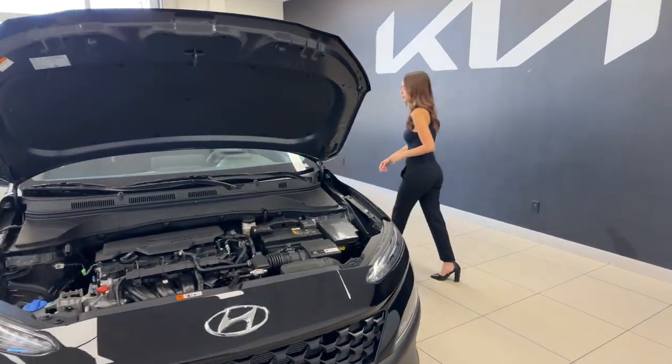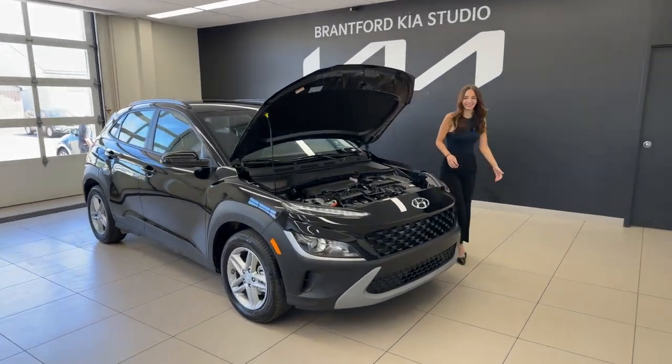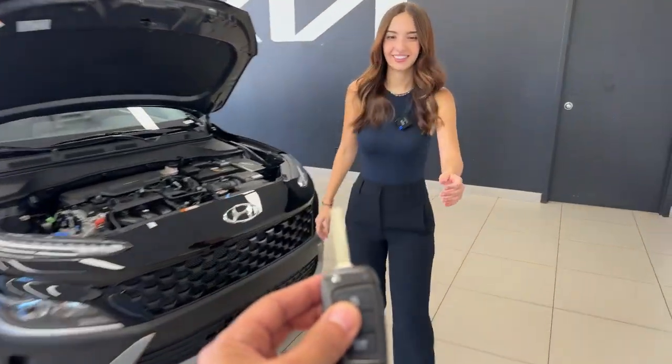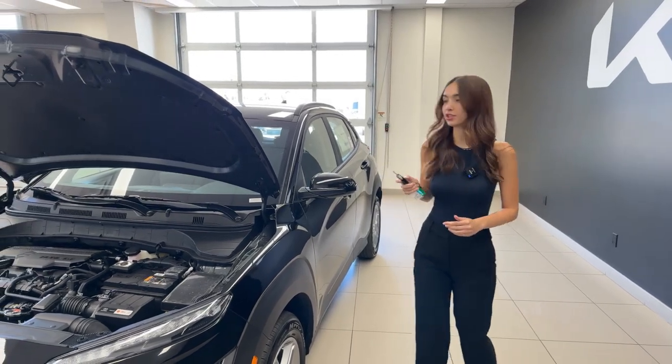I'm going to start the car up, not the engine though. Keyed ignition on the Essential trim — if you want push start with remote start, you have to move up to the Preferred trim level here in Canada.